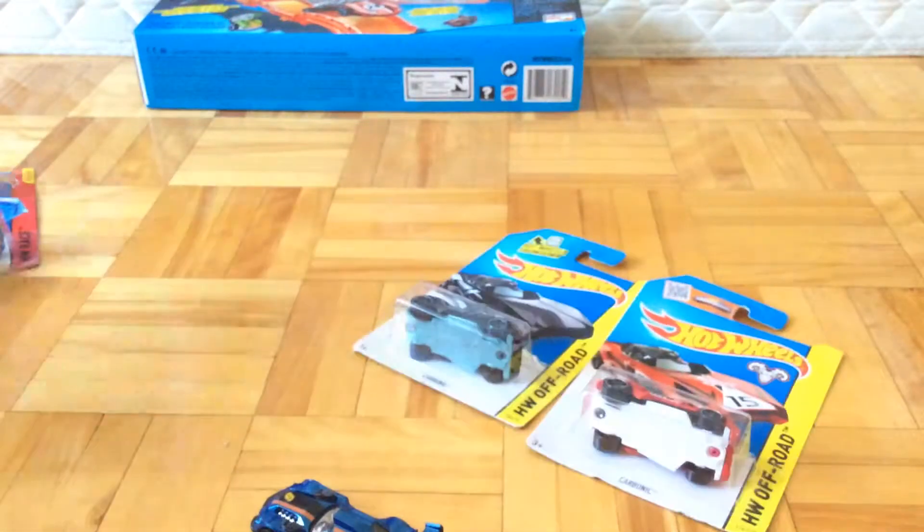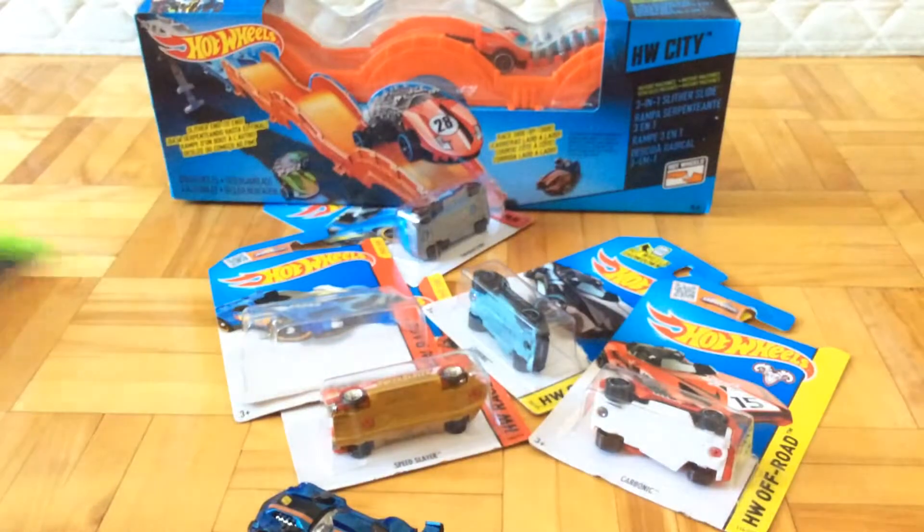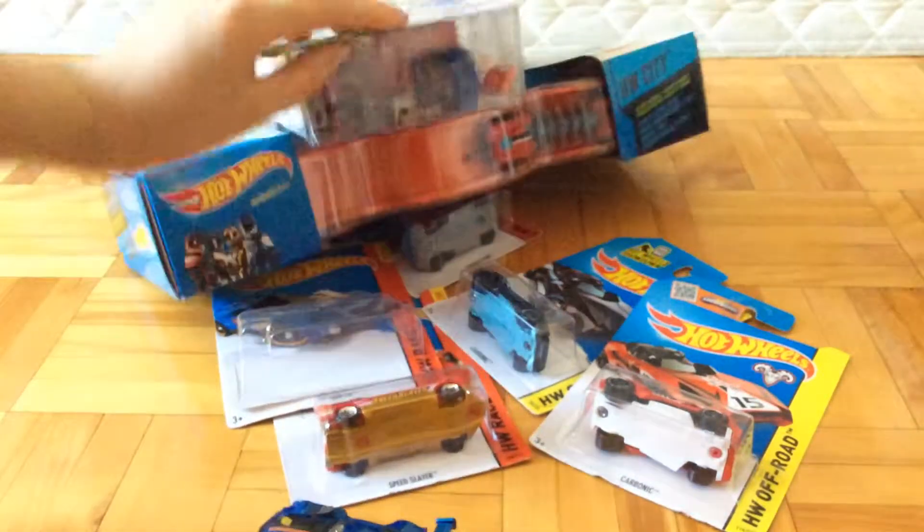So this has been my birthday haul. Until the next video, this is Pufferfish501. Out.